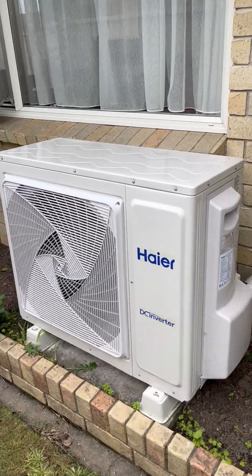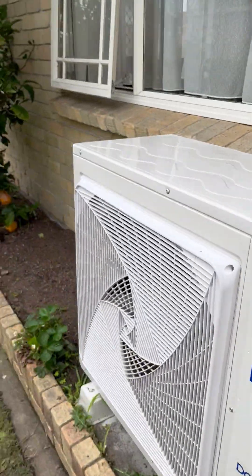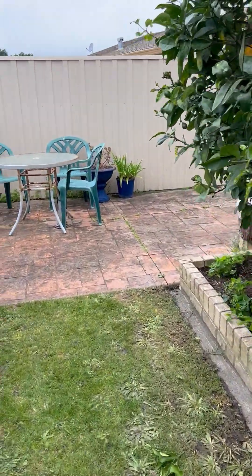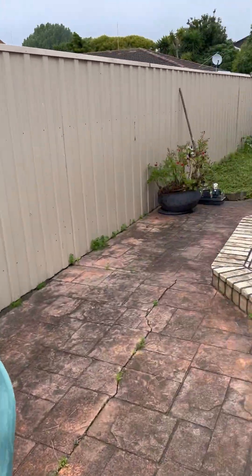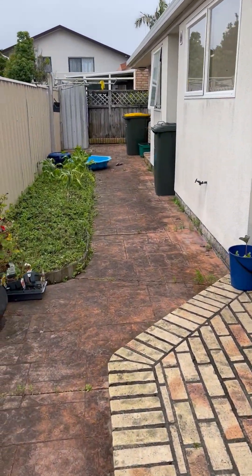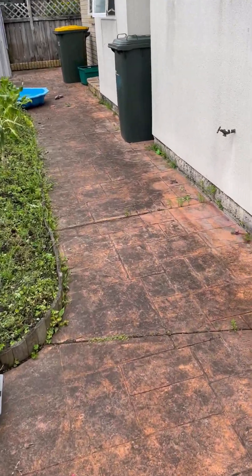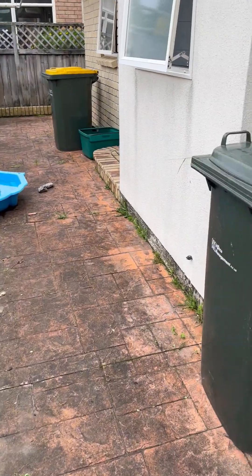New heat pump — it is a big one. Outside furniture I think came from us; it's been here a very long time, through multiple tenancies. There are a lot of weeds in the cracks but apart from that it's not too bad.